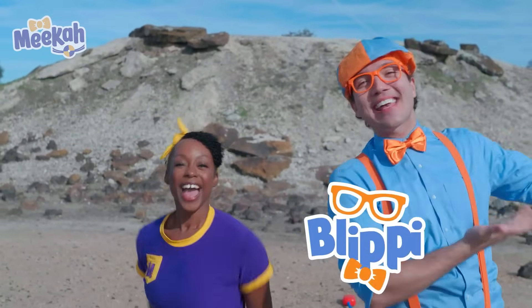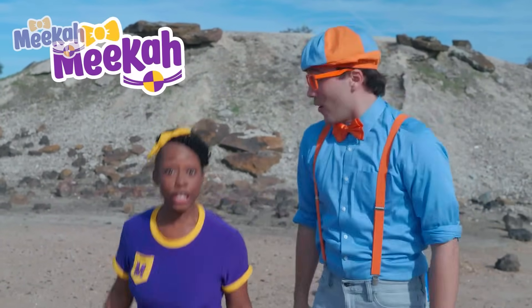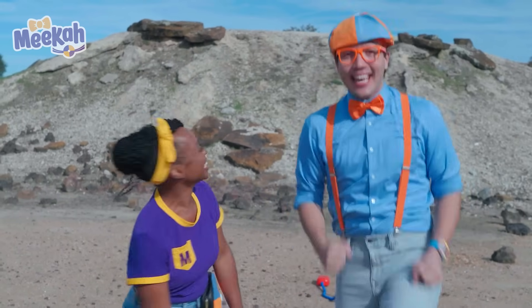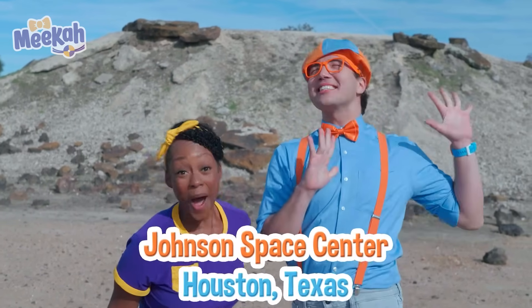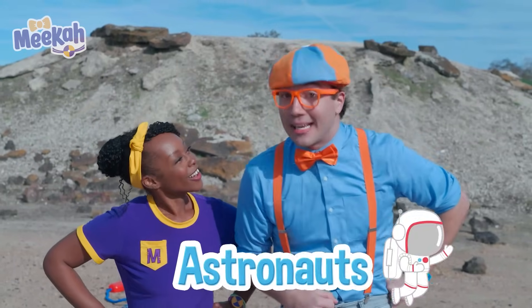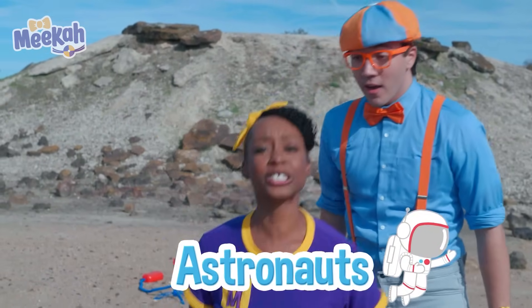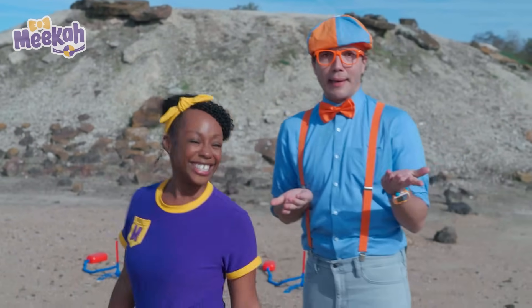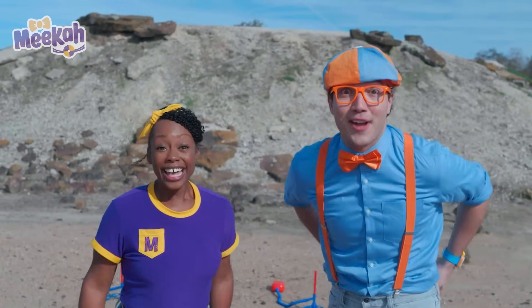Hey, it's me, Blippi! And me, Mika! Did you see us launch those rockets into space? Today we're here at NASA's Johnson Space Center in Houston, Texas! We want to be astronauts. Astronauts are specially trained to go into space! Well, Mika, let's go learn how to become astronauts!